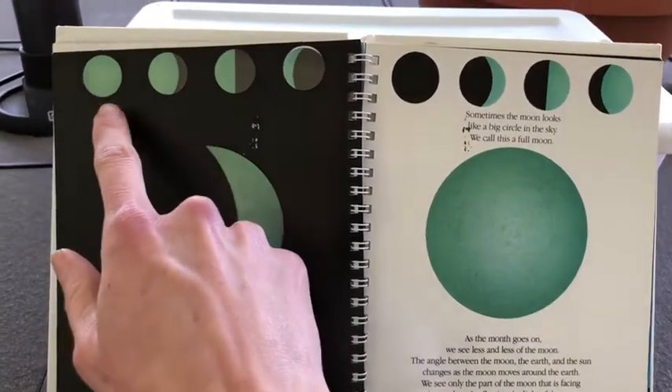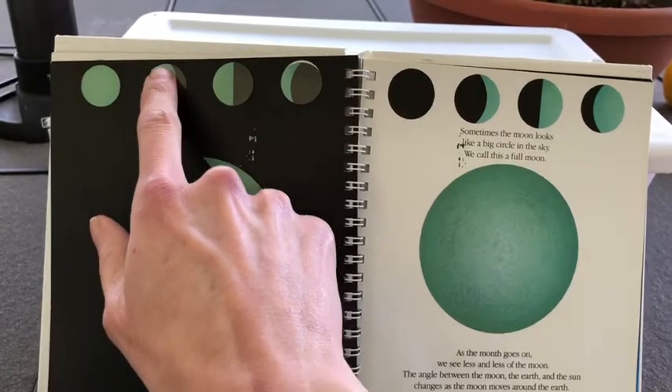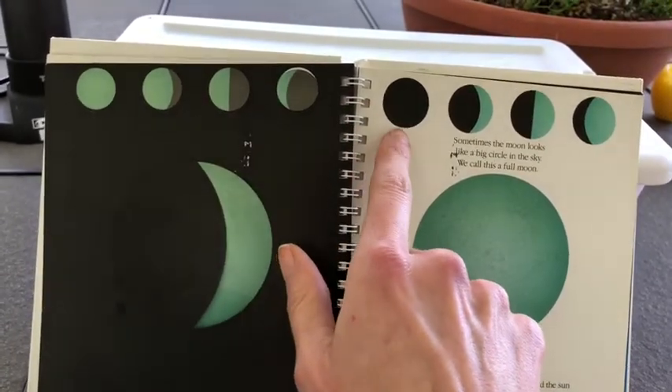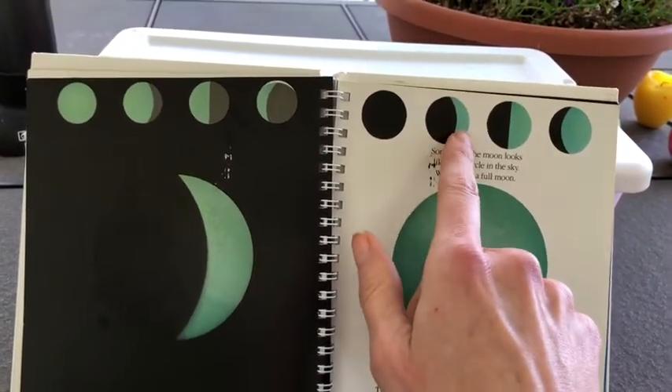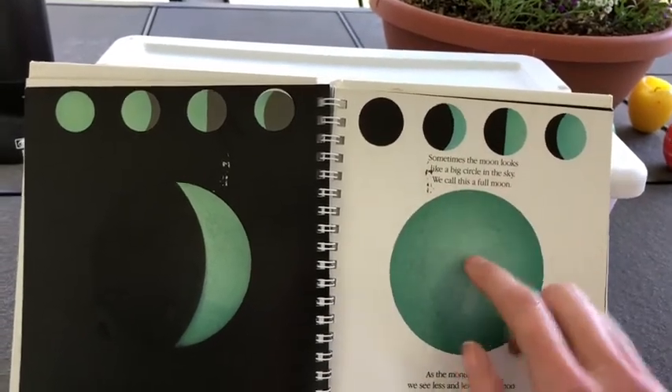So here we go from the full moon, and then you see the shadow that's cast, and this bright part is the part that we can see, until eventually we can't see it at all — that's called the new moon. But eventually we start seeing the moon again until we're back to the full moon.